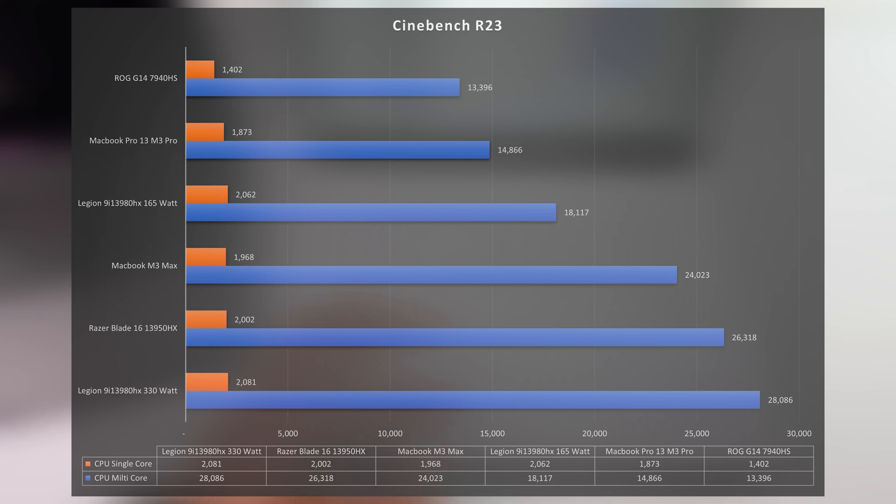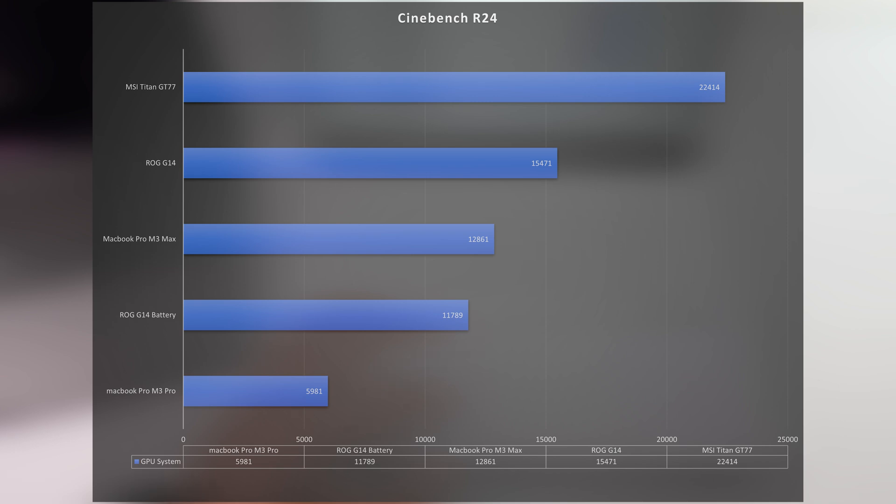Now let's bring the GPU into the mix with Cinebench R24 — the 2024 revision of Cinebench, which has implemented a GPU test. The ROG G14 while running on battery is 50% faster in terms of GPU than the M3 Pro's 18-core GPU. When you plug in the ROG G14, you're getting 15,741, which ends up being a 61% increase over the M3 Pro with that RTX 4080. NVIDIA is just leagues ahead of everybody else in terms of GPU performance — I don't see Apple being able to compete with NVIDIA for a long while. This is Apple's new silicon for 2023 going into 2024, and Intel, AMD, and NVIDIA haven't announced their 2024 lineup yet, so in just two months we're going to be getting brand new chips from all three.